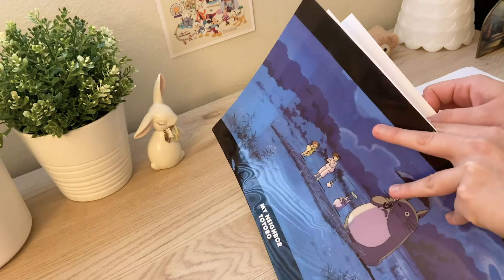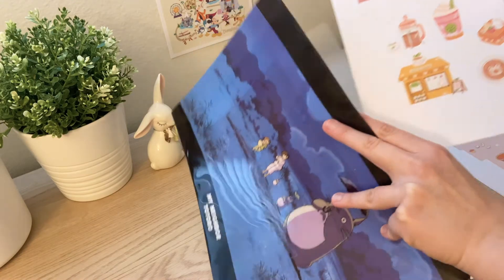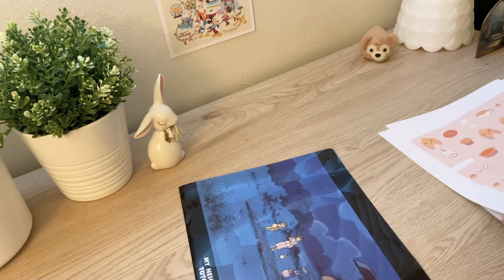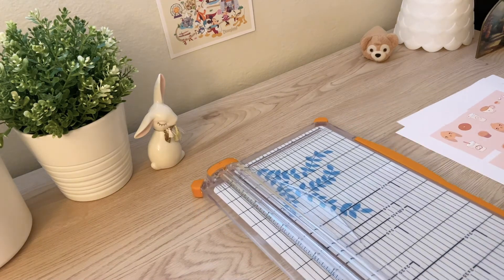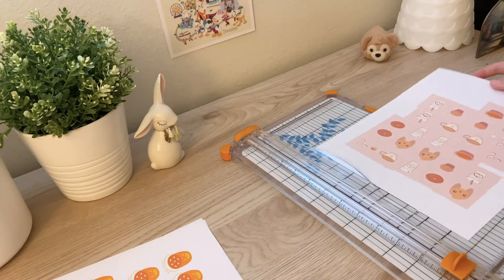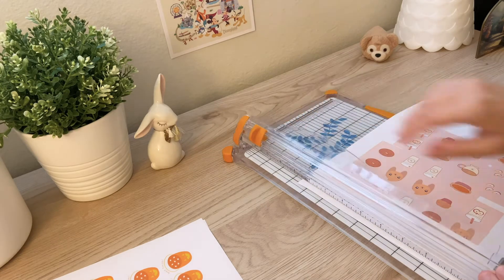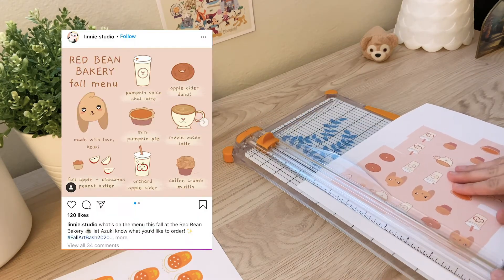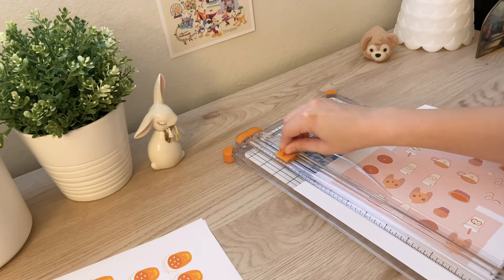If I ever end up printing stickers out but don't have time to cut them, I just keep them in this Totoro folder so that they don't get dusty. Next on the agenda was to cut some stickers for personal use and for my shop. I recently shared this illustration of Azuki's fall bakery menu, and I thought it would be a great idea to turn each of the menu items into a sticker — so that's what I'm cutting here.